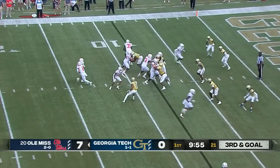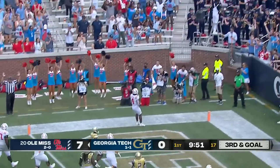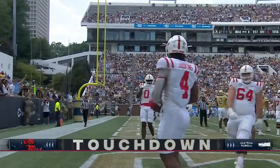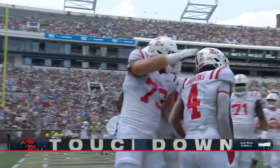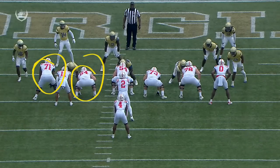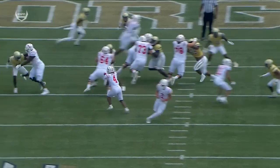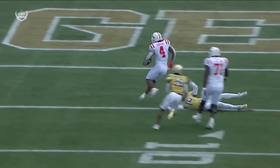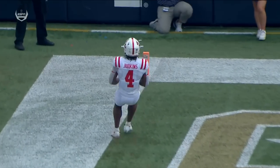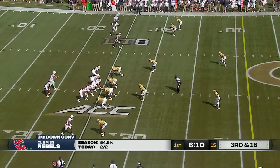They just ran it on third and long — will they do it again? Yes! Judkins finds a crease and scores easily. Touchdown Ole Miss! They run it twice on third down and long. Outstanding blocking off the left side — Nick Broeker moves from tackle to guard, gets a great seal and a kick-out off the left side, a huge gaping hole for Judkins to stroll through.